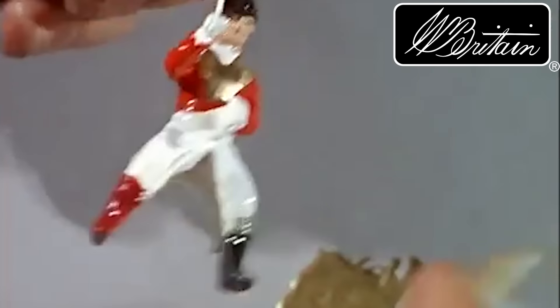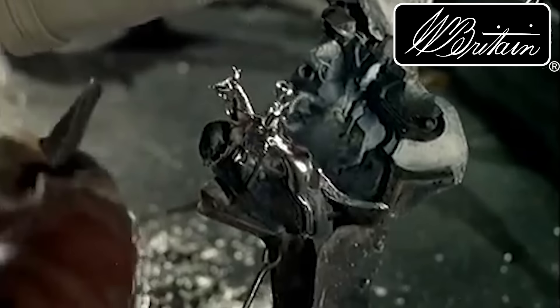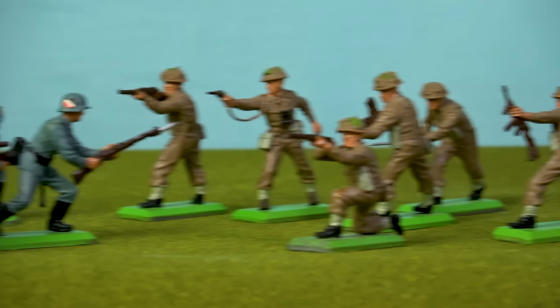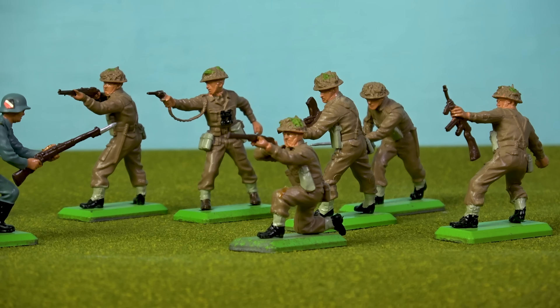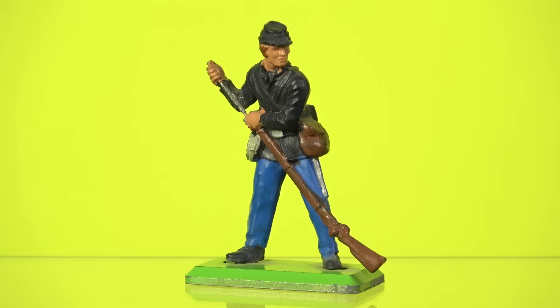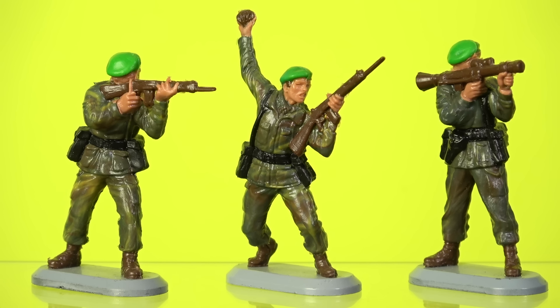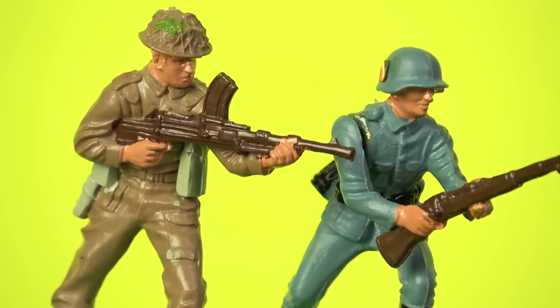I very much doubt there is any other toy line in the world that can claim to have been running longer than Britain's. From its inception, the W. Britain Company produced painted metal toy soldiers. Yet due to safety concerns regarding the use of lead, the company switched to manufacturing plastic toy soldiers in the 1960s. Then in 1971, Britain's introduced their massively successful Detail line. These figures were 54mm tall — the 1:32 scale — finished with hand-painted details and sturdy metal bases made from a material called zamak.